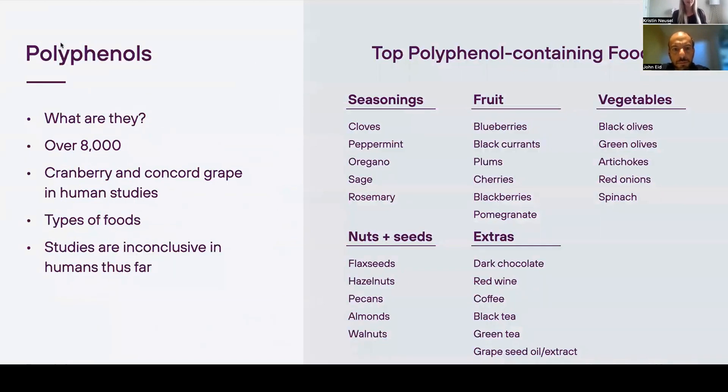Now on to polyphenols. These are a category of plant compounds that offer various health benefits and can act as antioxidants — meaning they can neutralize harmful free radicals that would otherwise damage your cells and increase your risk of conditions like cancer, diabetes, and heart disease. There are over 8,000 polyphenols, and just because something says it has a lot of polyphenols doesn't necessarily mean it's quality. We recommend getting it from your foods, though some people do need a supplement.